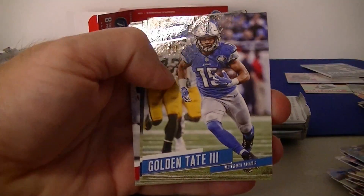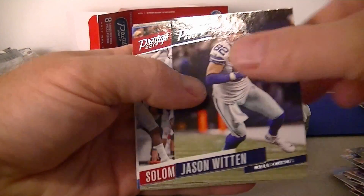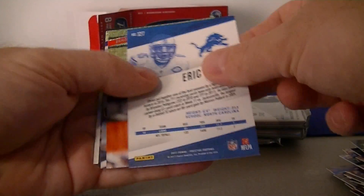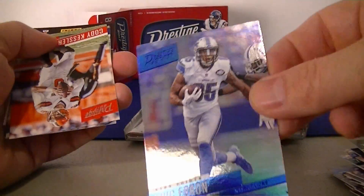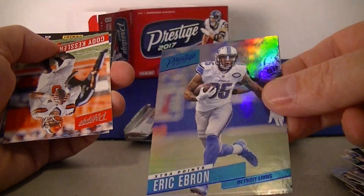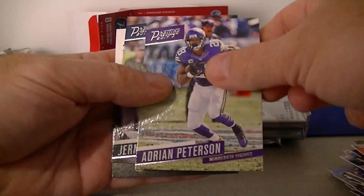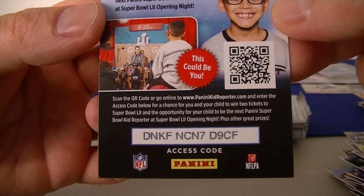Kenny Stills, Golden Tate, Jason Witten. Solomon Thomas rookie card for the 49ers — not bad. And probably a blue extra point — they always fool me because they're backwards — Eric Ebron extra point, nice. Kessler, Peterson, Kerse, and another kids reporter code.